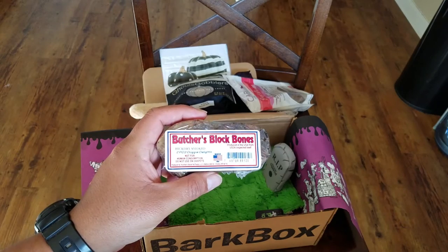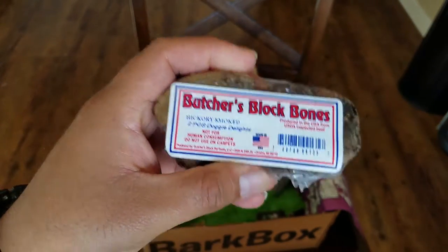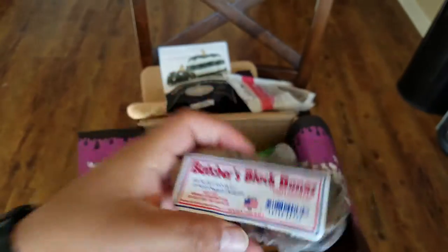There are also some Butchers Block bones. They're definitely pretty nice — probably too big for my dogs, but nice.